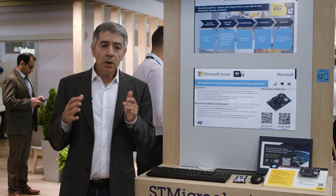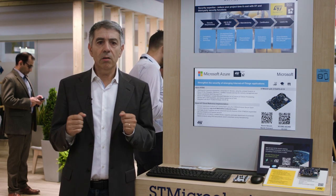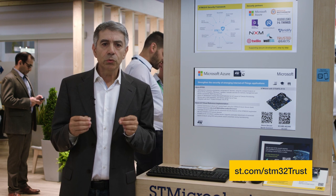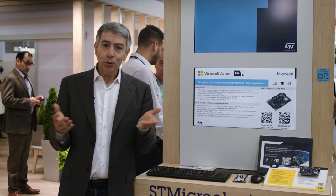Let me apologize for all the others I could not mention in this short video. If you want to know more about STM32Trust and our associated partners, visit our dedicated product web page on st.com/stm32trust, or contact your local ST representative. Talk to you soon.